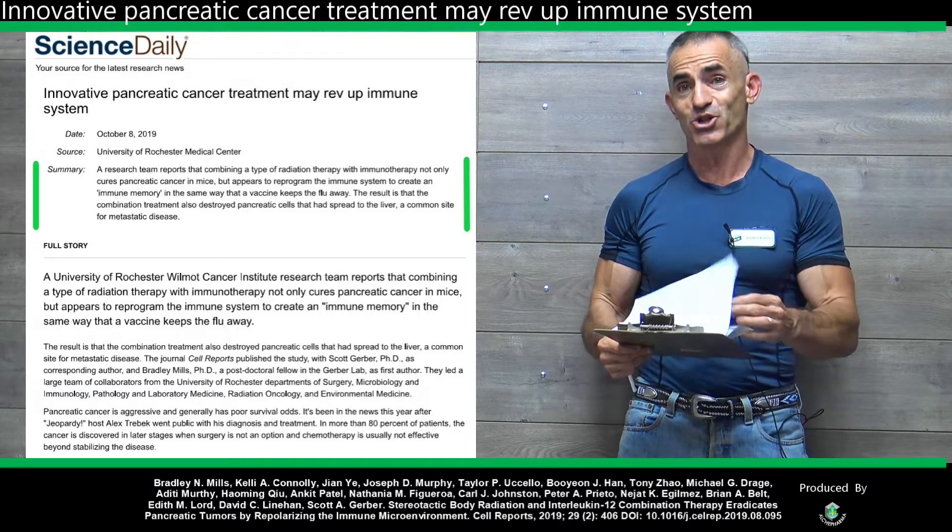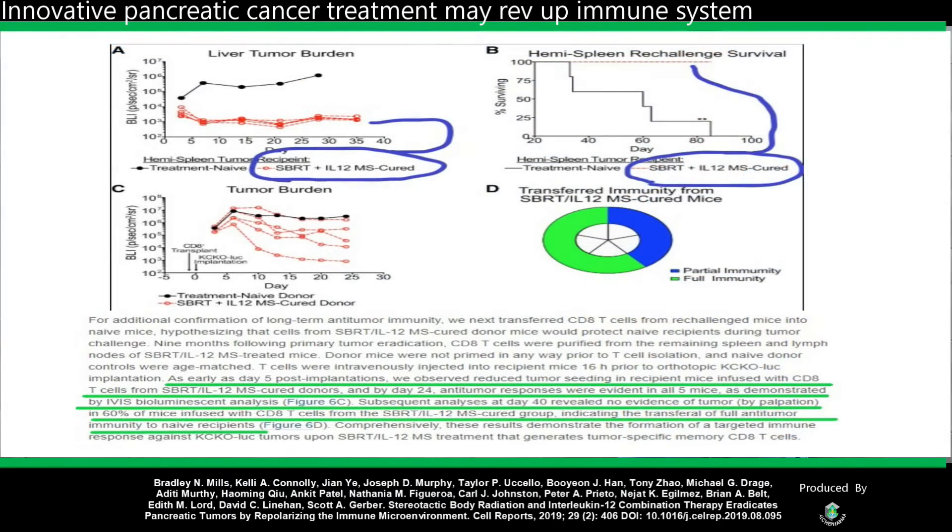Now check this out — look at this chart, take a few seconds to take it in. For additional confirmation of long-term antitumor immunity, we transfer — so taking cells from the mice which survived the pancreatic cancer, and basically transferring them to mice which they're going to implant tumors in. We next transfer CD8 T cells from re-challenged mice and naive mice, hypothesizing the cells from the SBRT and interleukin-12 cured donor mice would protect naive recipients during tumor challenge.